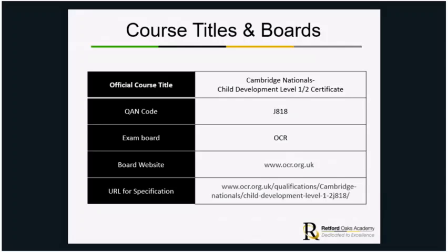It's the OCR exam board and you can get further information from ocr.org.uk — you can also find that by googling it.